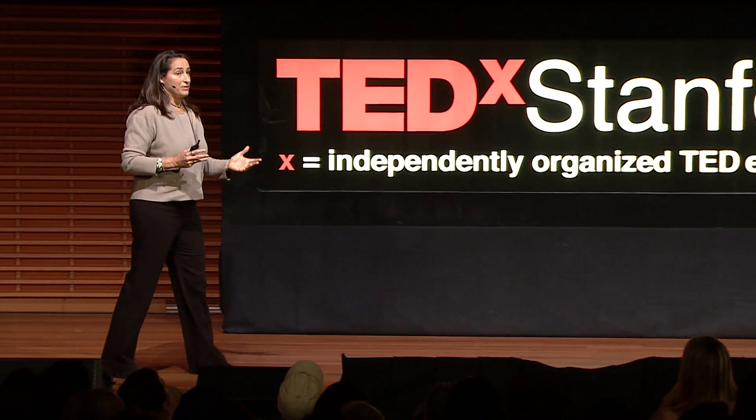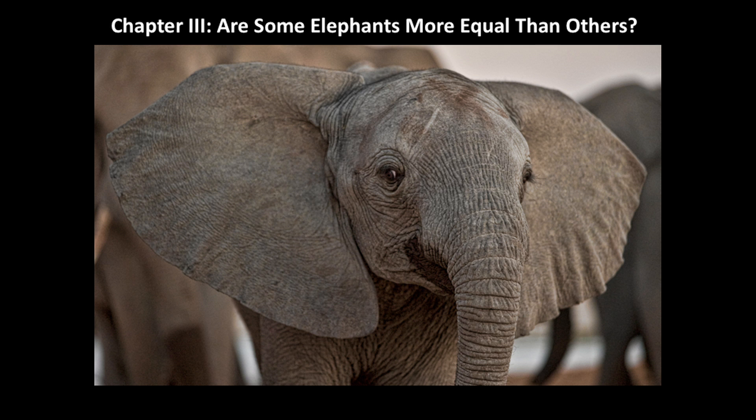My third chapter of this story has to do with how individuals are treated within family groups — are some elephants more equal than others?